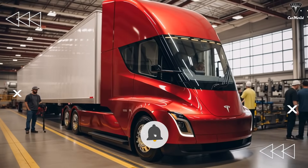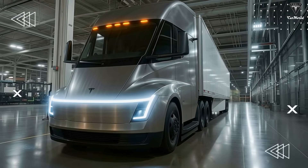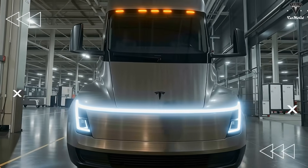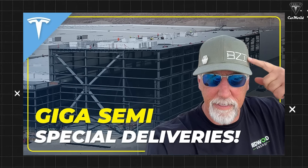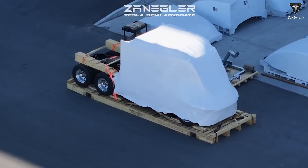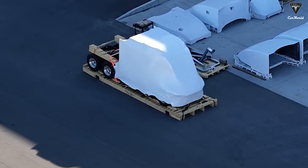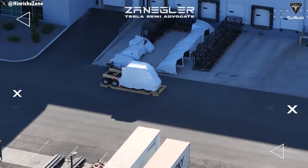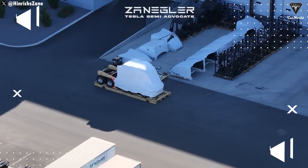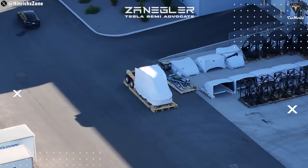Now that the Semi production facility is nearing completion and the testing phase with logistics companies is wrapping up, Tesla has revealed several changes to the Semi compared to the original prototype. Zangler, a Tesla Semi supporter who regularly shares updates on the electric truck and factory construction progress through drone footage, has captured a video of a Tesla Semi wrapped in shrink film. As a longtime Semi follower, he believes this could be a refreshed version of the big rig. It's not too hard to spot that the front end, bumper, and overall lines appear more pronounced and noticeably different from the current version, hinting at a new light bar design similar to what's seen on the Cybertruck, Cybercab, or Model Y.